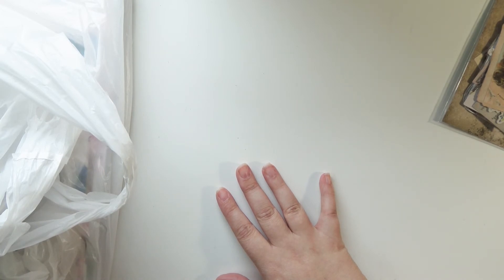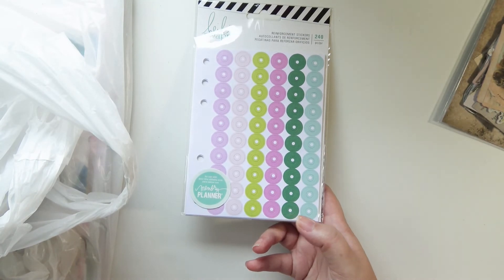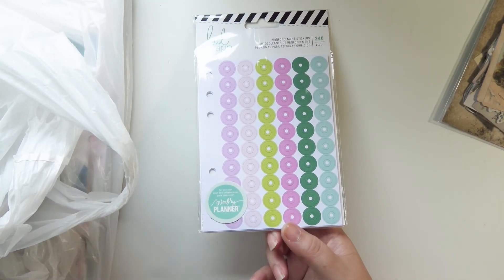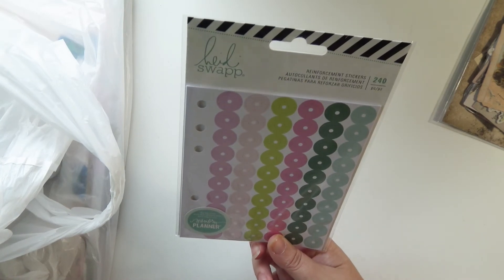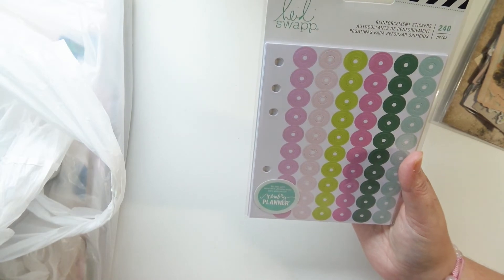This Joann's had so much good stuff. I found so much of the new Heidi Swap stuff, which my Joann's in Nebraska never got in. My Joann's never got new stuff in pretty much, and if they did it took them — I am not joking — like six months to get it in, which was really frustrating. But I found so many good things.